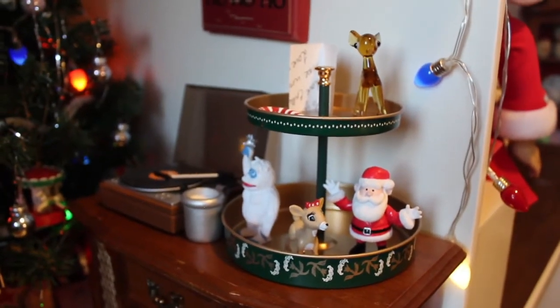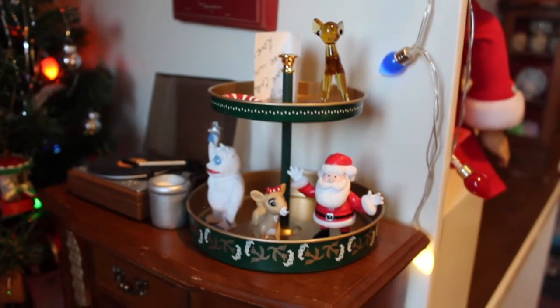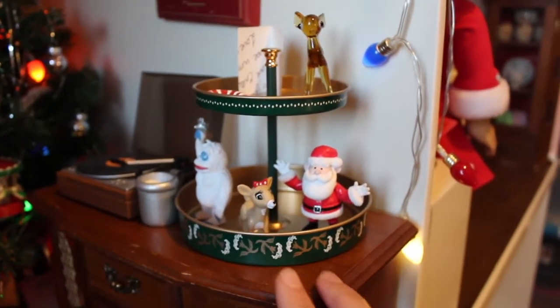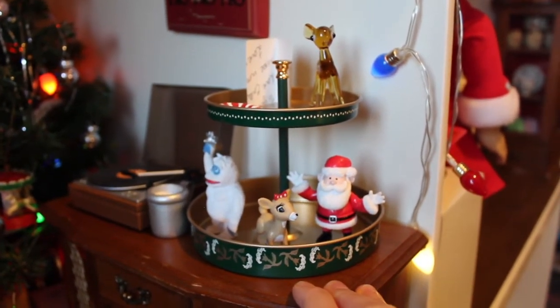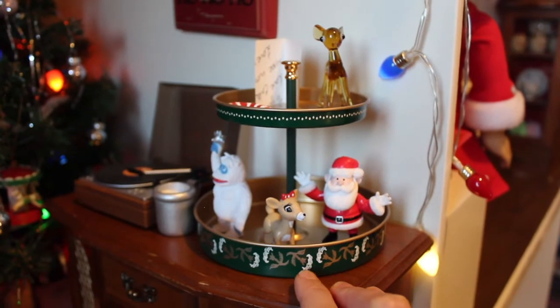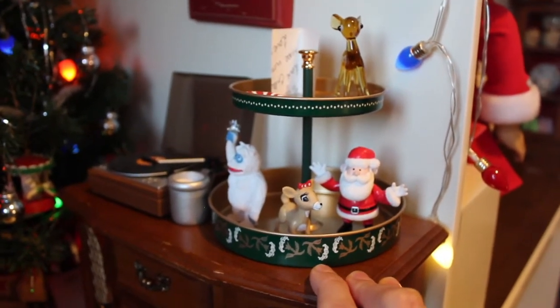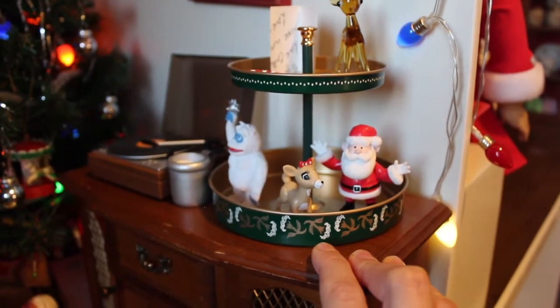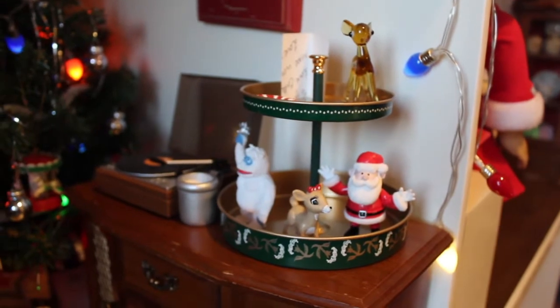We have a record player and a cup of milk. And then this tier thing is from Ikea — I think I got it in August of this year and it was like $2. I don't know if they still have it, but if they do, I recommend it. It's perfect for your dollhouse and your dolls. I just put some little figures on there.